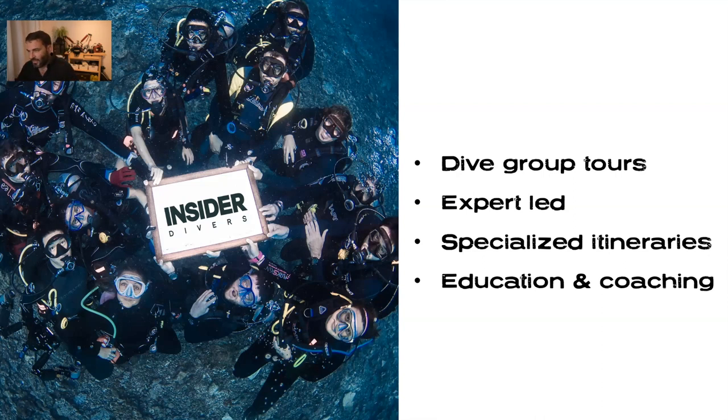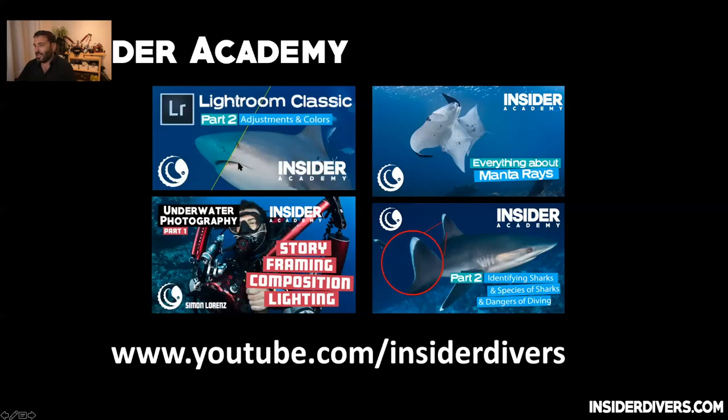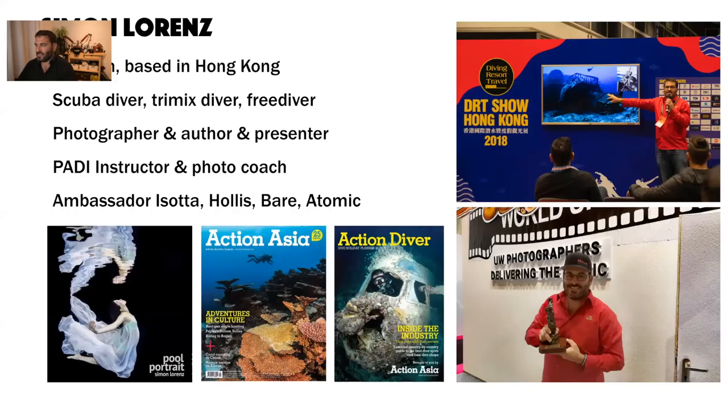Because we're not diving now, I started the Insider Academy — we have these webinars, all now on YouTube. If you haven't subscribed yet, please do — once I reach a thousand subscriptions I get more tools. If you missed any sessions, they're all on there, including non-photography talks.